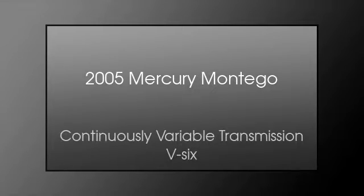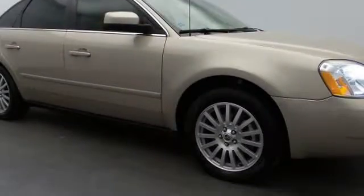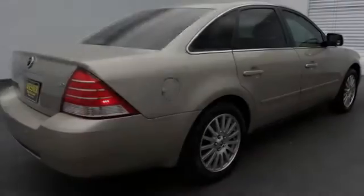This is a 2005 Mercury Montego. This four-door sedan has a continuously variable transmission and a V6.